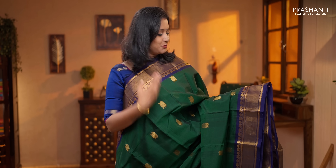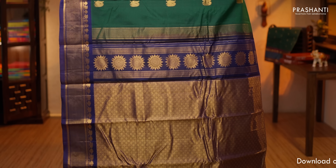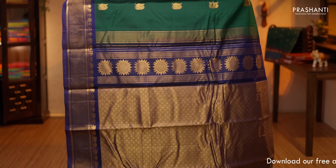Green with navy blue, a very pretty color combination with contrast blue borders on either side. Beautiful paisleys woven along both sides of the borders. The body has got beautiful peacock motifs running throughout the saree. A rich contrast zari woven pallu, a contrast blouse in navy blue, priced at $5,450.